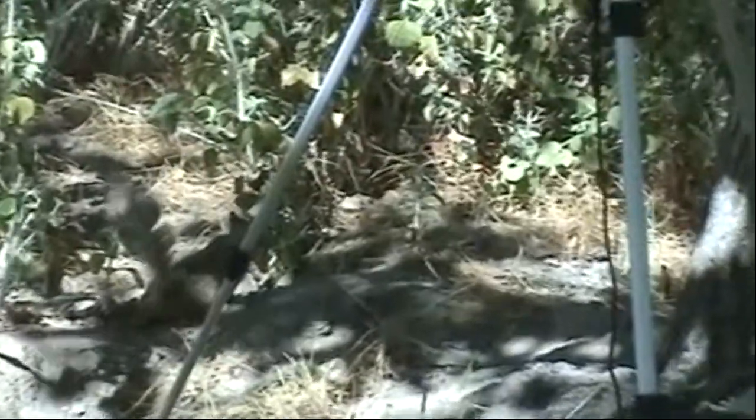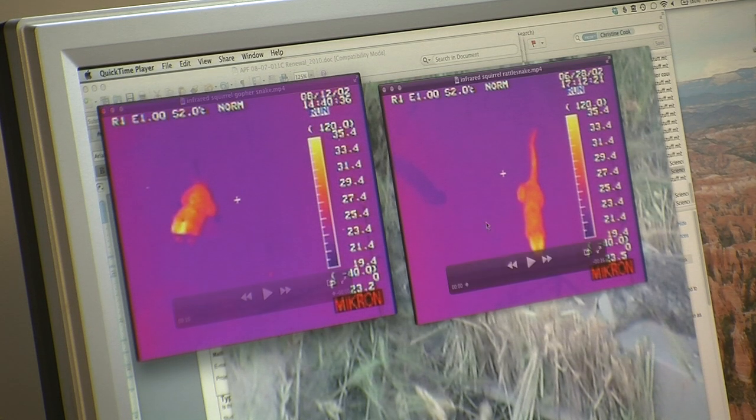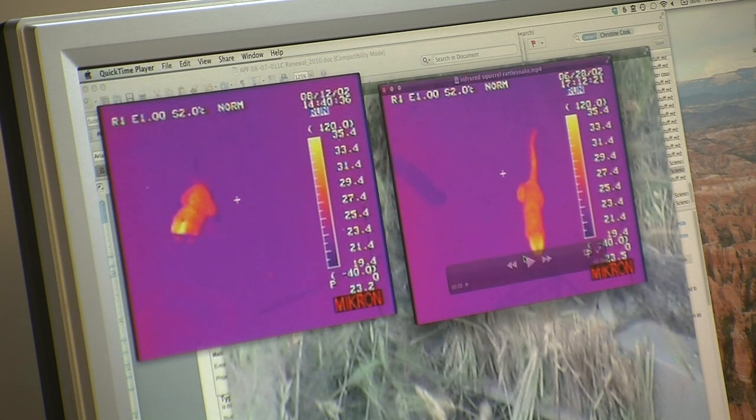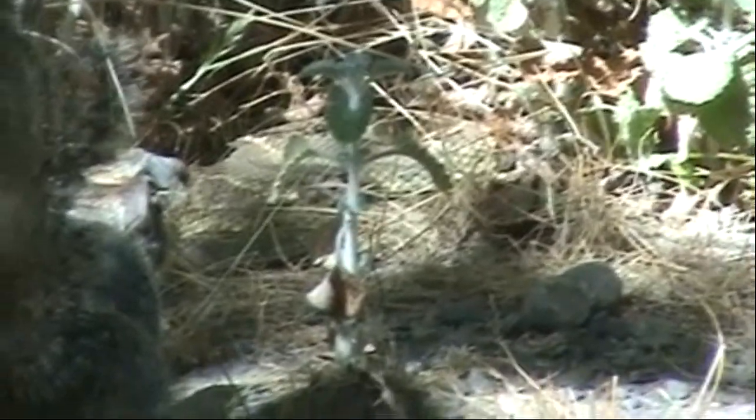So the squirrel flags its tail, even raising the temperature of its tail to send infrared signals to the rattlesnake. The tail flag seems to be a way for the squirrels to say to the snake, 'I'm ready to jump away.' Sometimes the squirrel doesn't even know the snake is there for sure, but it's still tail flagging. This body language seems to make the snake withhold its strike.